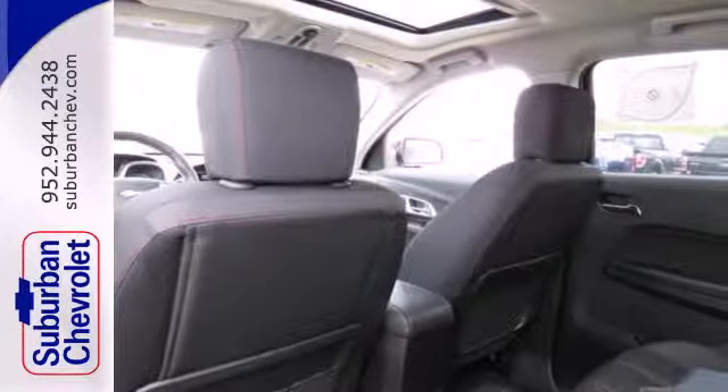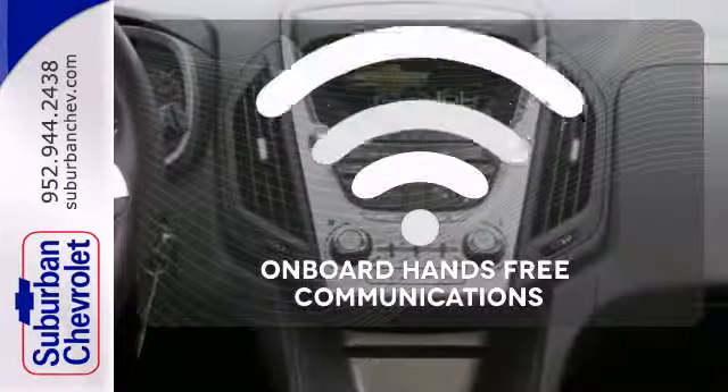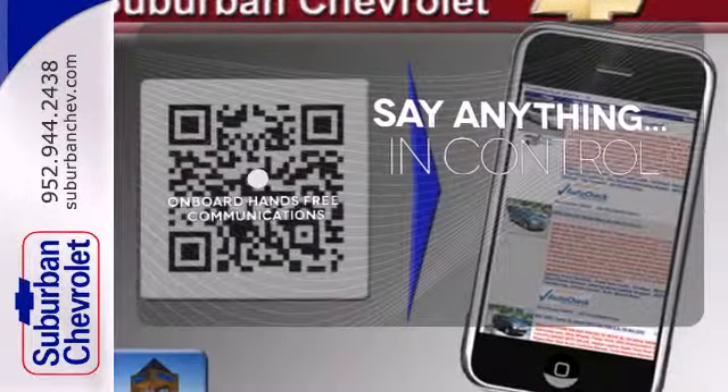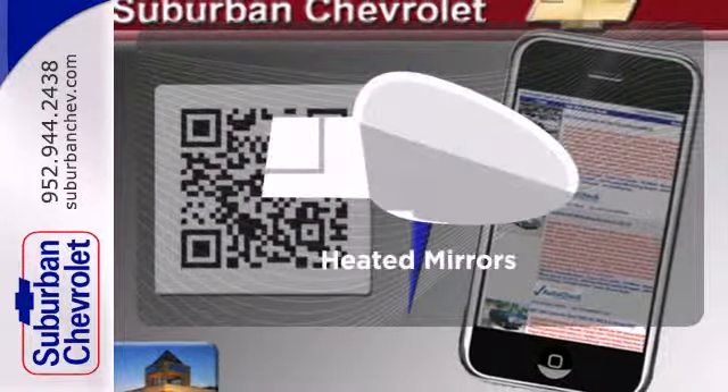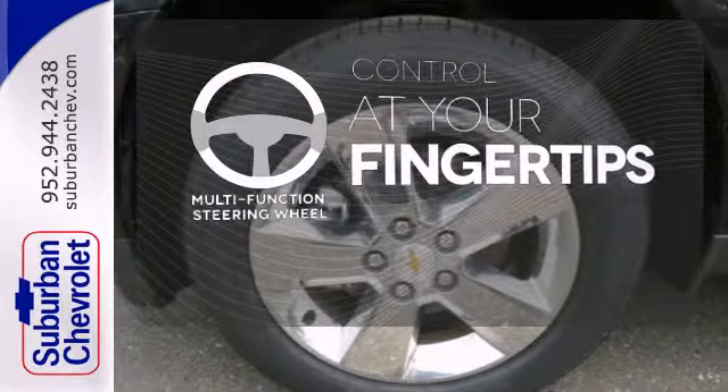Convenience features include remote keyless entry, speed control, and a power driver's seat. The power of your voice has never been more clear with onboard hands-free communications. Heated mirrors improve visibility in frosty weather. A multi-function steering wheel puts control at your fingertips.